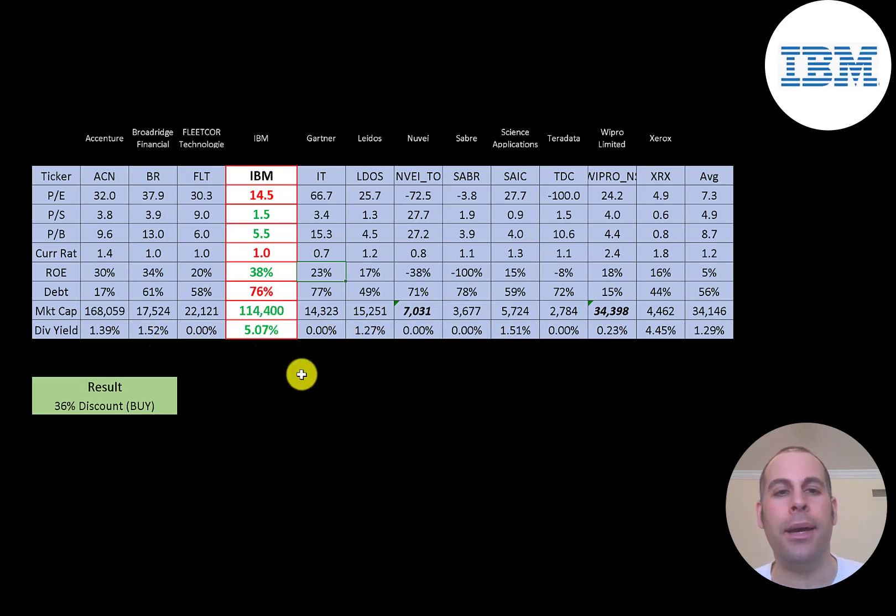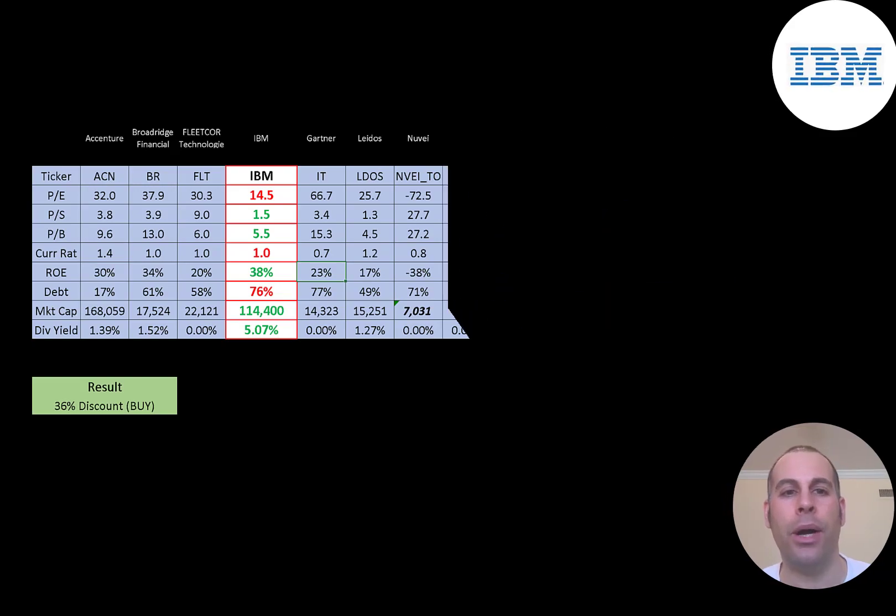To summarize: IBM is trading at a 36% discount, still bringing in lots of free cash flow, and revenue is fairly steady at $75 billion. They're such a big company with so much intellectual property, knowledge, and patents — this is definitely a stock you could hold long term. Let me know what you think — give this video a like, subscribe, or comment below. If you'd like a custom valuation or to support the channel, you can become a member by clicking the link in the description. Thanks for watching.